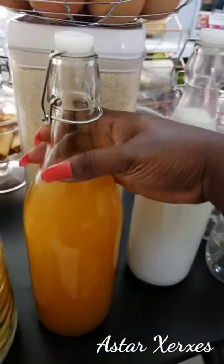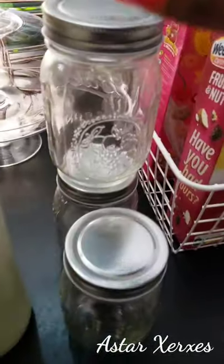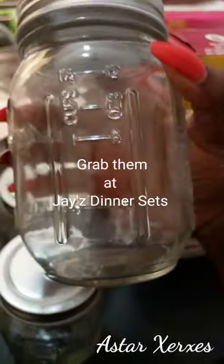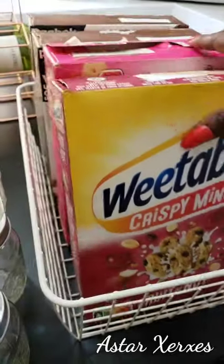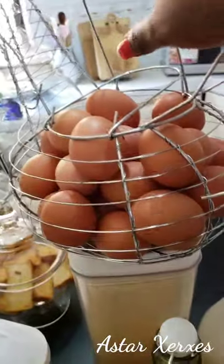I also invested in these metallic baskets that can keep extra things like my kitchen towels, the extra snacks, and canned goods, things like that. Then I got those canning jars and glass bottles for juice and milk, mostly for the fridge.